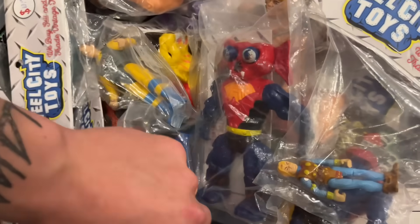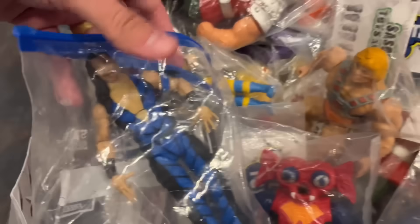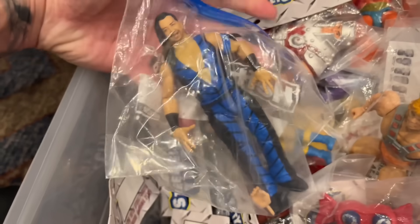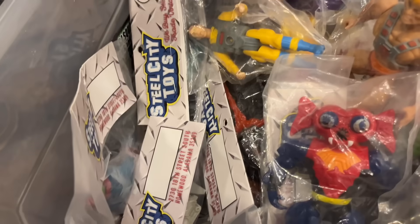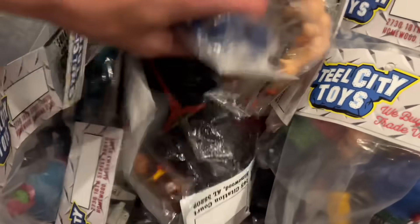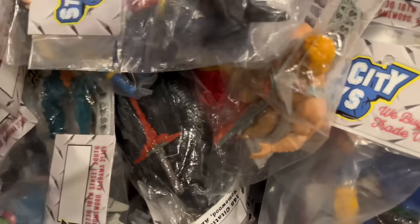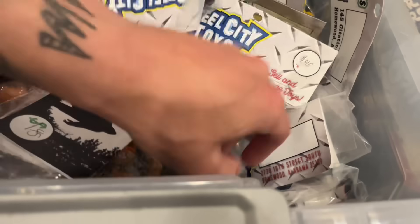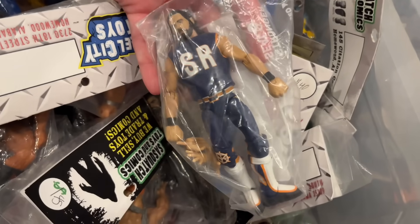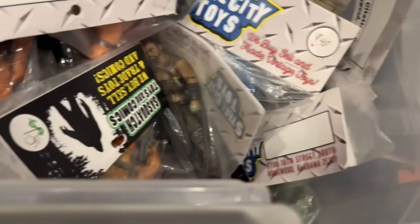I saw a few wrestling Elites in here — found a Shinsuke Nakamura, that's kind of cool. I might buy that for the right price. I don't know what the prices are on everything — maybe a $10 bin or something like that. I don't know if it's worth $10, might have to do some research. Wait — we have Elite 75 Rollins. Hell yeah, that's good stuff! We might find some stuff right here.